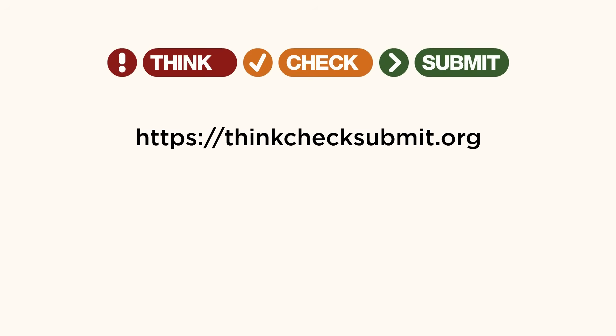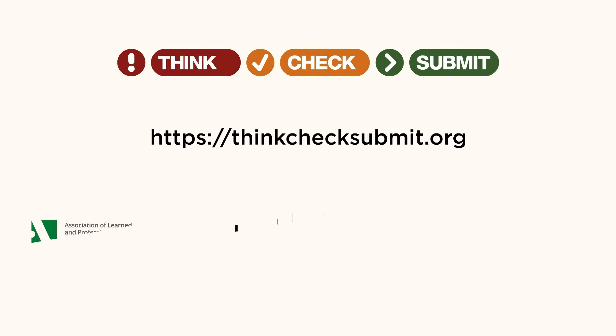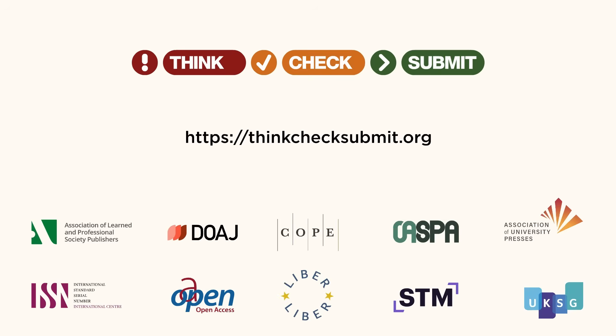Find more tips on our website. Checklists for journals, books, and chapters are available in multiple languages.